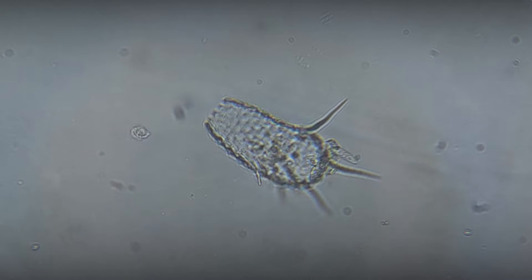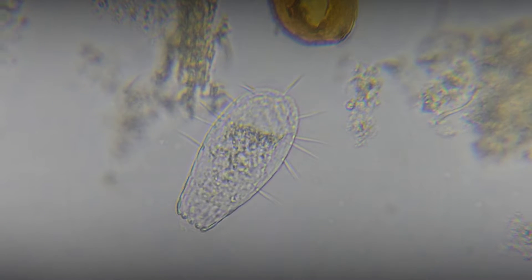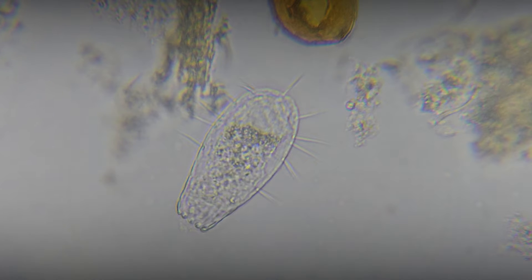The shell of Euglipha filophera has an elongated shape resembling a narrow vessel. It looks like a miniature amphora or bottle with a faceted structure and sharp protrusions.